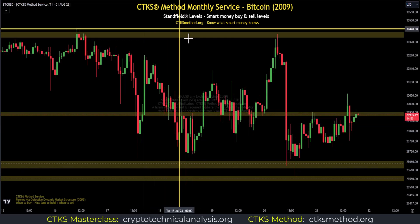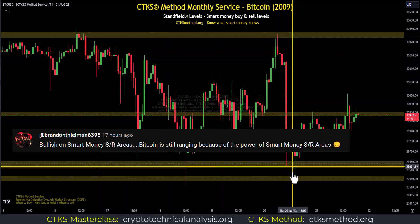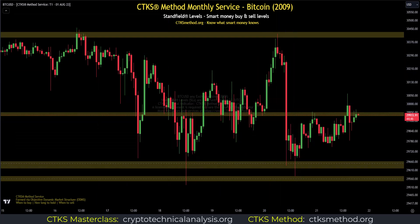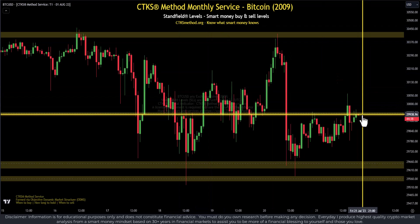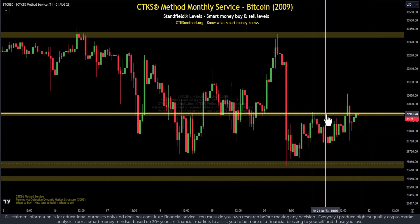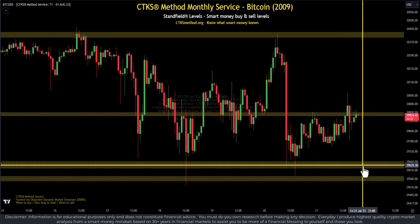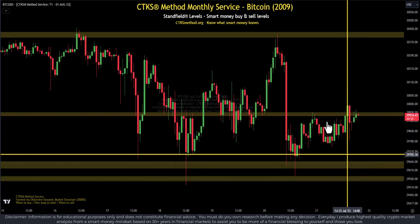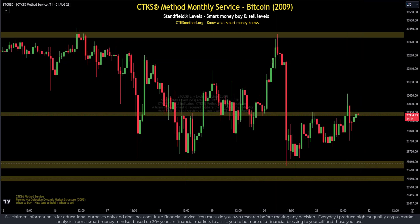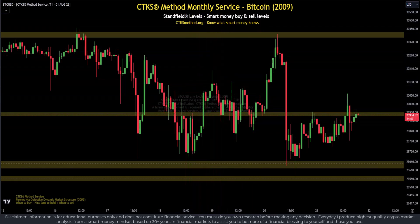Understanding where objective dynamic market structure is takes so much stress out of buying and selling. Bitcoin is currently trading at $29,934. If we can get above this SL level, we're in all probability going to make it up to $30,411. But if we lose this sell area, we're moving down to $29,639 or even lower to the $29,558 mark. When you understand that price simply moves SL to SL — if it doesn't have the strength to go above, it is in fact going below.